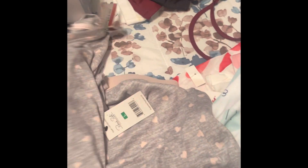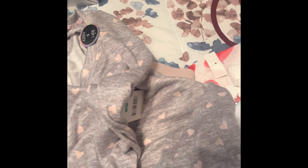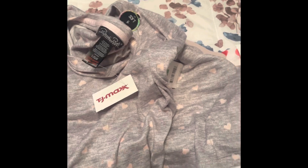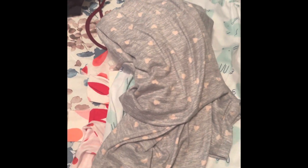I also got myself this Valentine's pajama set with the shorts and the shirt. It was on clearance for ten dollars. The material is so soft and the colors are great — that's the main reason I bought it, even though I do already have a lot of PJs.